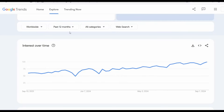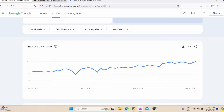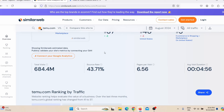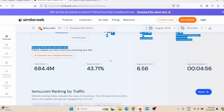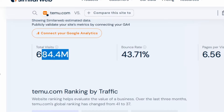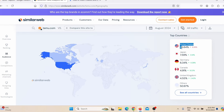Temu is a huge trend because everybody is spending money on Temu. In today's video I'm going to show you how to make money on Temu. When you come here on SimilarWeb, you will see that Temu is already the 37th website on the entire internet, getting more than 680 million monthly visits.